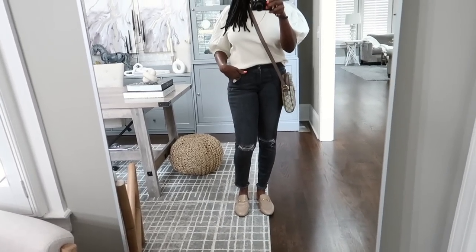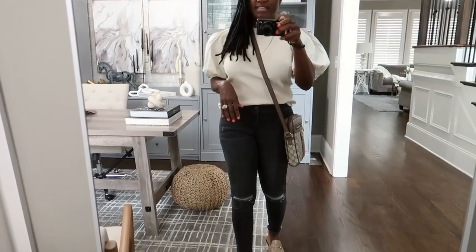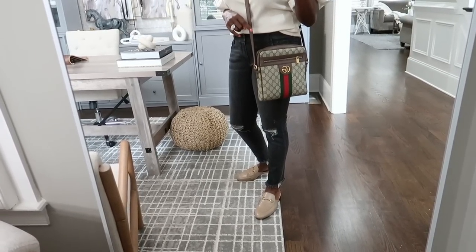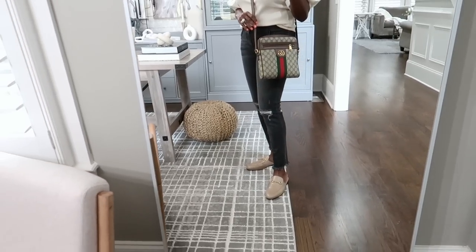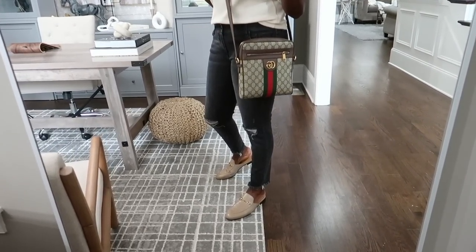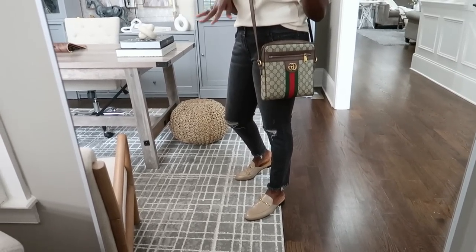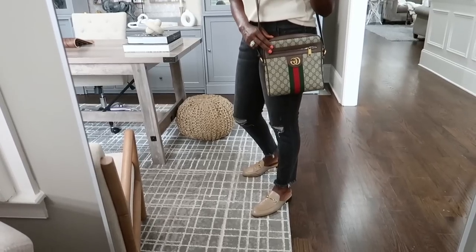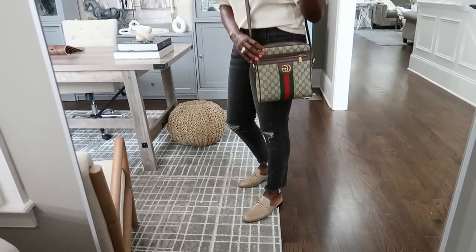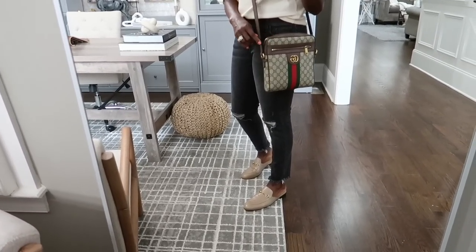For my top I just have on this top I purchased a couple of summers ago from Target. Because we are going to both Home Depot and Lowe's I decided to go with my Gucci crossbody. This is actually from the men's section of Gucci — I find that over in the men's area they have the best crossbody or messenger bags. This is actually a men's bag — for me this is the perfect size messenger.